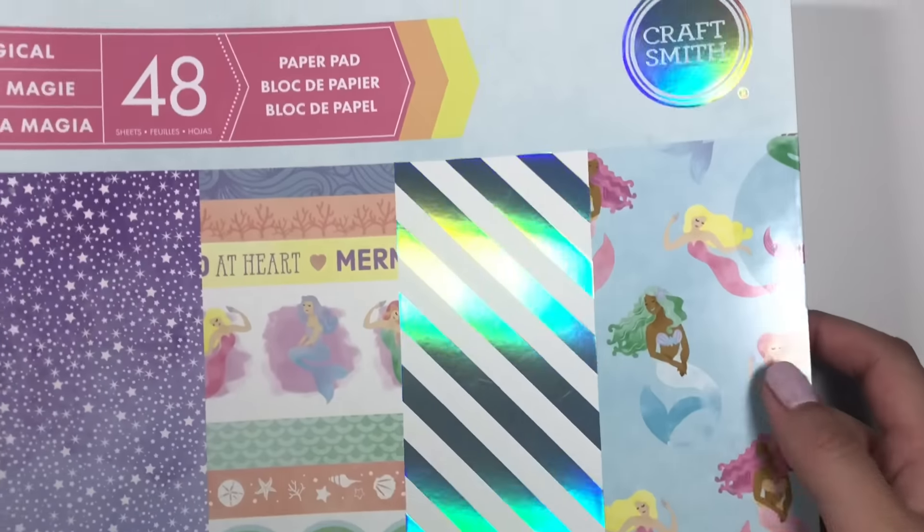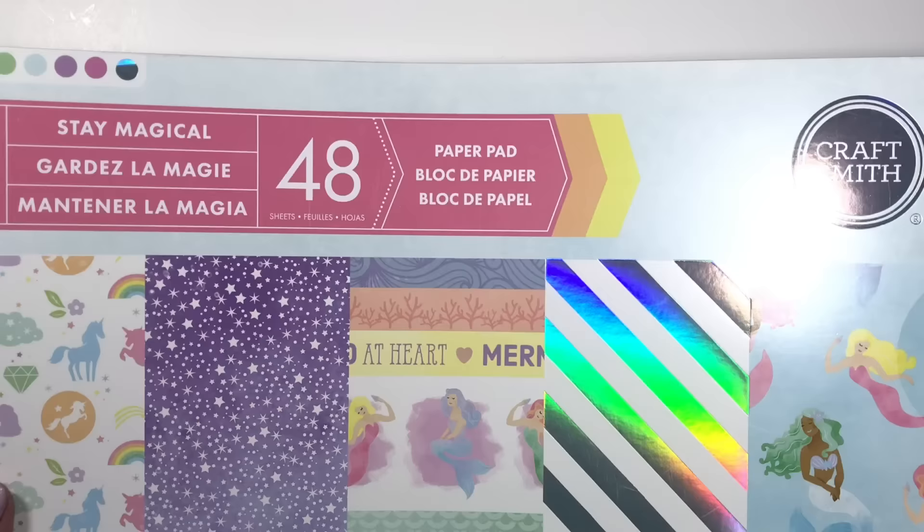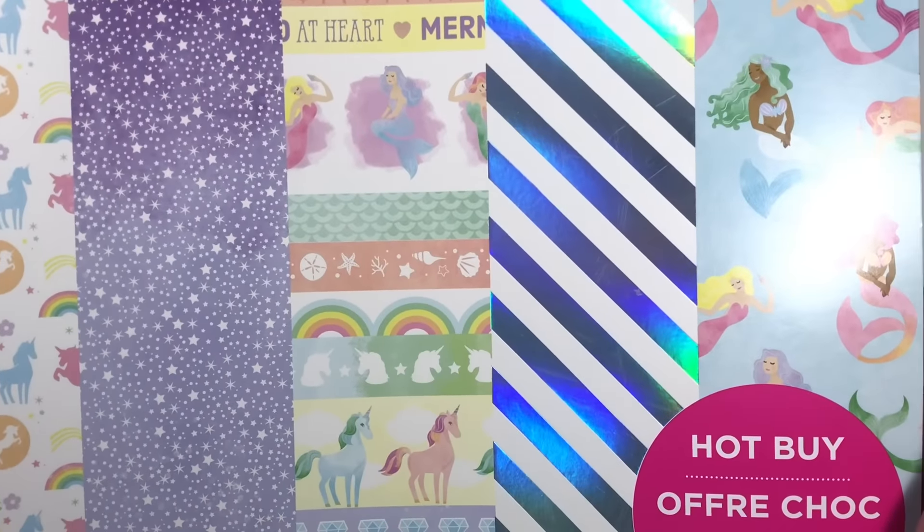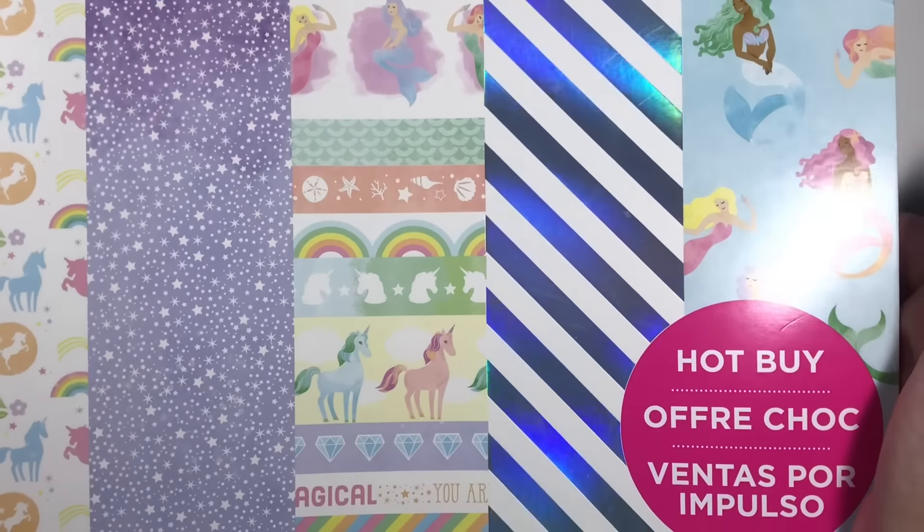Hello everyone, welcome back to my channel! I have a quick haul I wanted to share. I know I haven't done a haul in such a long time, but I got some cute goodies at Michael's. I got this really cute paper pad by Craftsmith — it's called Stay Magical. This was $5 and I really love all the pastel colors.